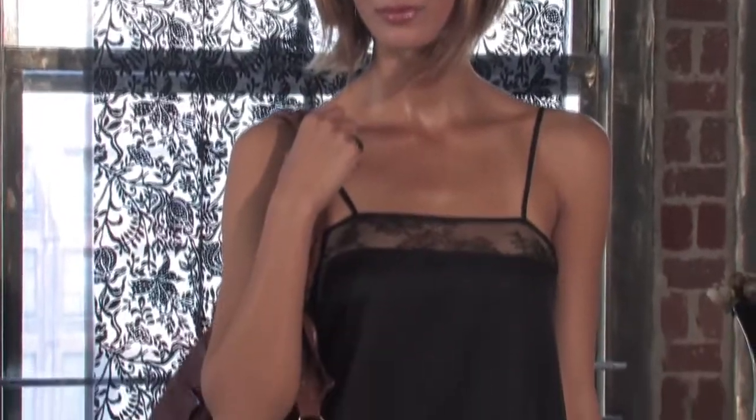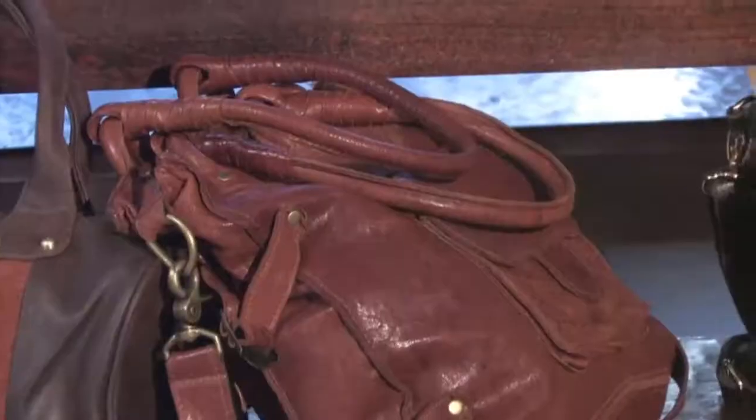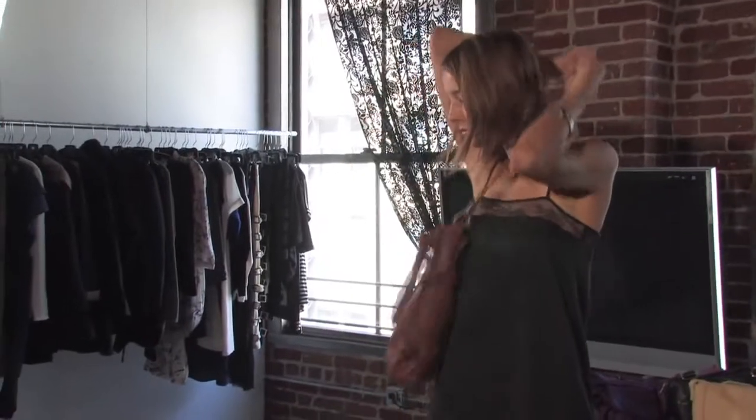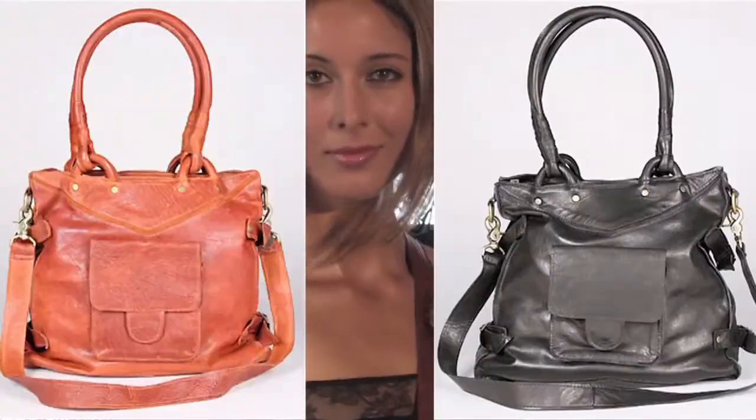One of my favorite styles from this collection is the Dynamic bag. It's a great bag you can wear every day whether you go to school or you're working. You can actually fit your laptop in there and also wear it as a crossbody. It's made out of really supple Italian washed lambskin and it comes in three colors: rustic, black, and charcoal gray.